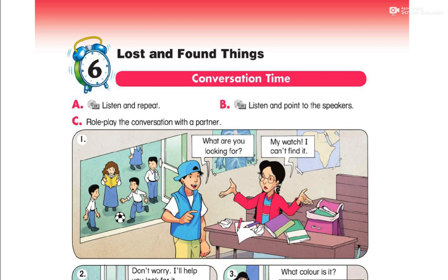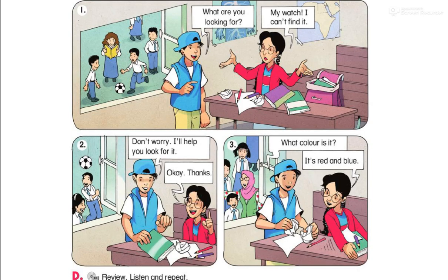Pitch number one. What are you looking for? My boat. I can't find it. Don't worry, I'll help you. Look for it. Okay. Thank you. What color is it? It's red and blue.